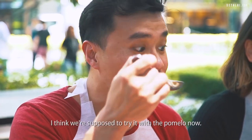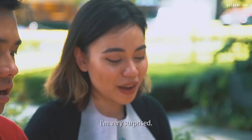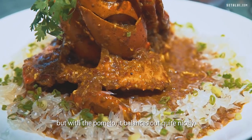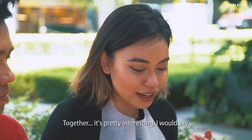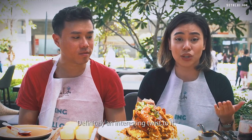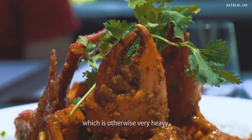I think we are supposed to try it with the pomelo now. It does go well! I'm very surprised. By itself it might be a bit overwhelming, but with the pomelo balancing it out, it's quite nice. Together it's pretty interesting. I've never tasted chilli crab like this before — definitely an interesting twist. It adds a lot more depth, like a refreshing feel to the sauce which is otherwise very heavy. I actually thought I wouldn't like it.